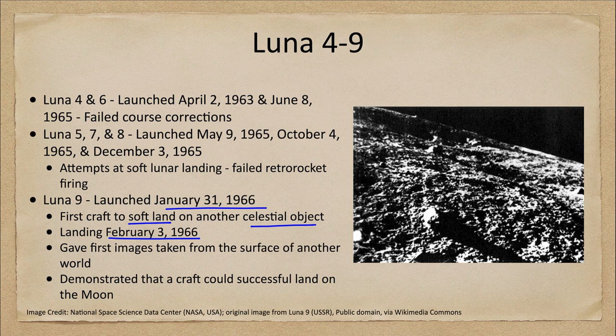We can see one of the very first images from Luna 9, showing us what the surface of the moon looked like taken from the surface itself. We'd certainly had previous observations from orbit, but this was the first time we had ever taken a picture from the surface of any other celestial object.